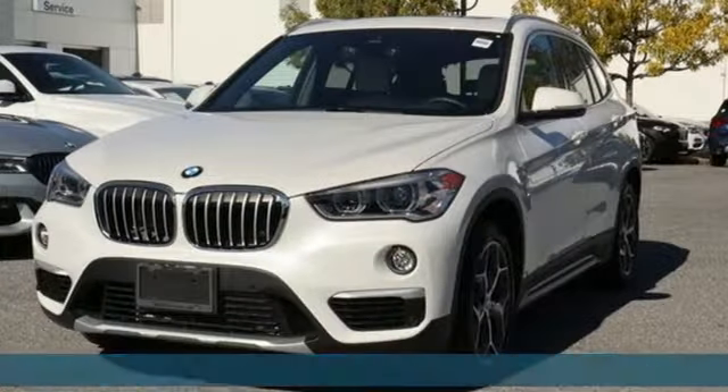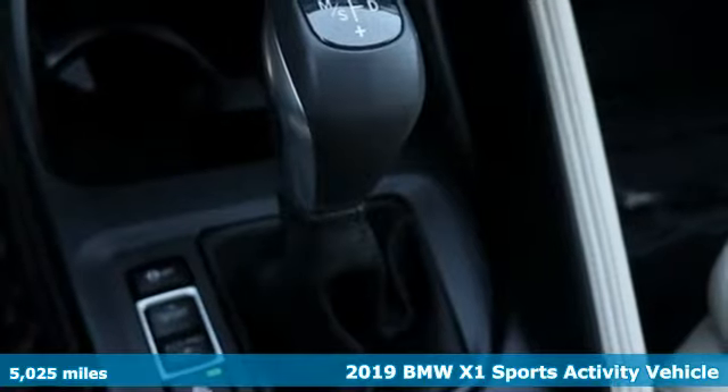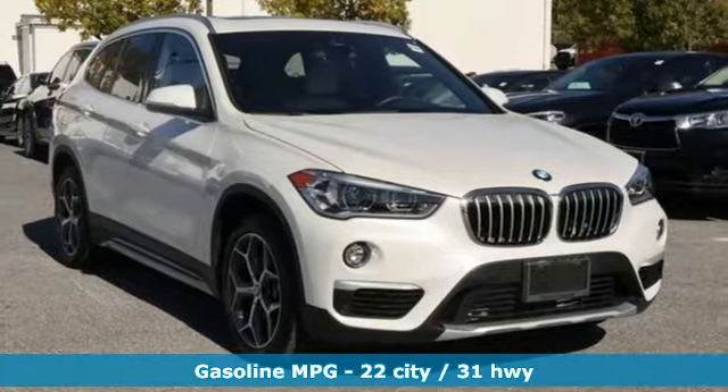Here's a 2019 BMW X1. It doesn't just get you there — it provides a thrill every step of the way. You'll look forward to every drive with features like these.